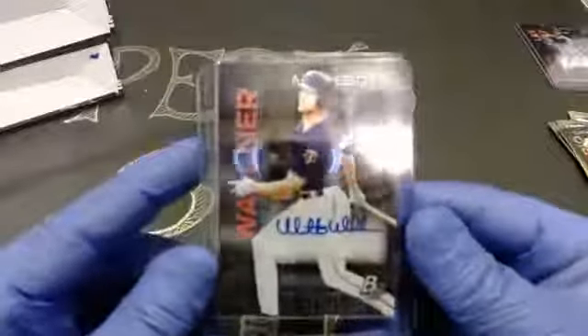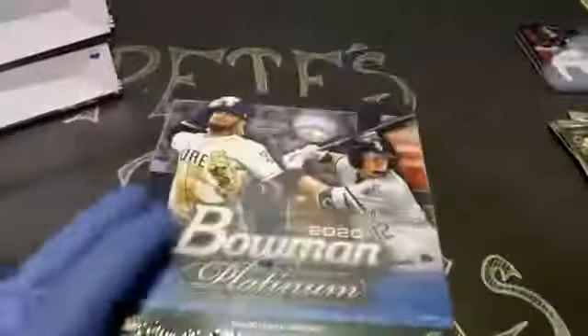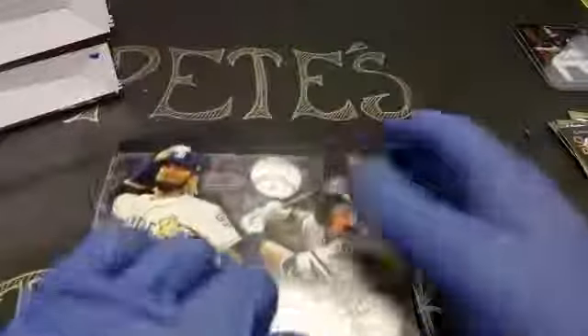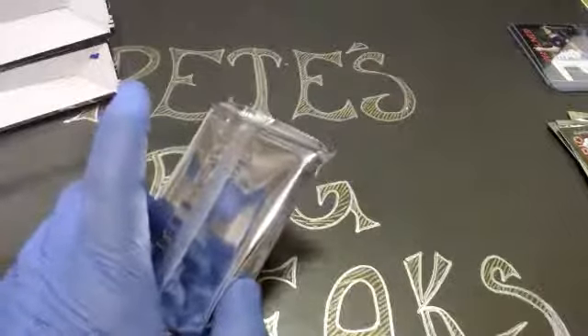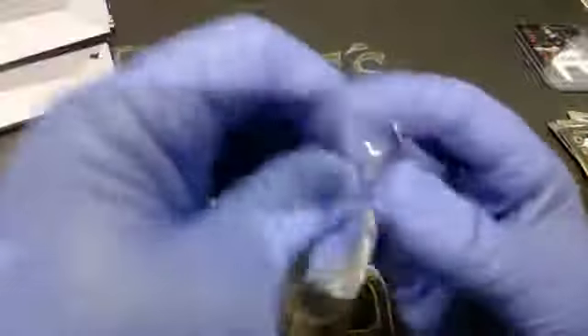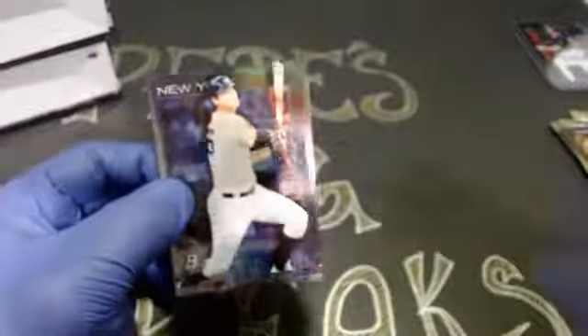Box number three. Still kind of up in the air whether I like this stuff or not. I do like the look of the cards, but I don't like that it's difficult to read the first names. I do like the fact that there's an autograph in every box. I don't love the price — for 23 cards you're paying about $45 retail. I guess we'll see — we'll crack some more and see what it looks like.